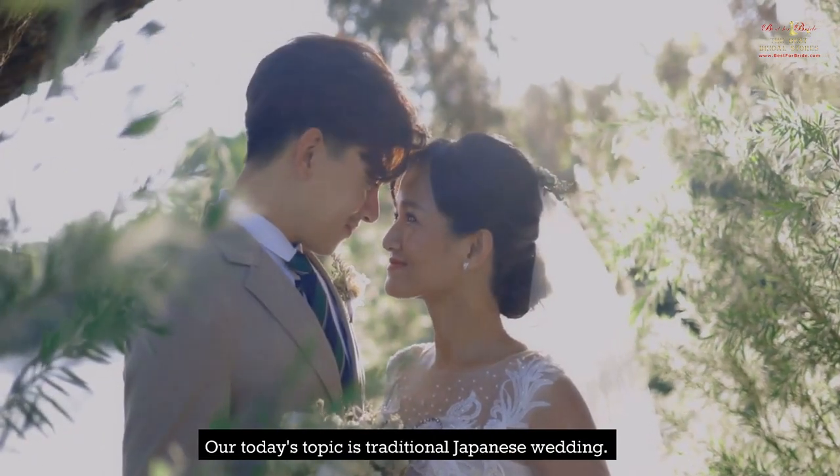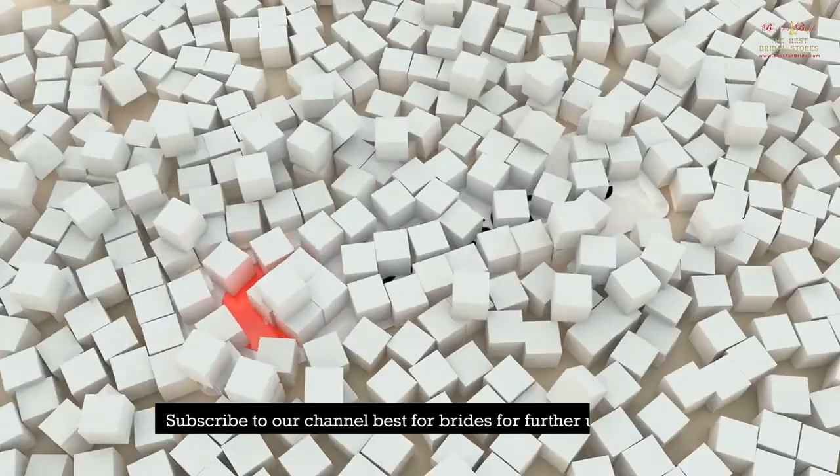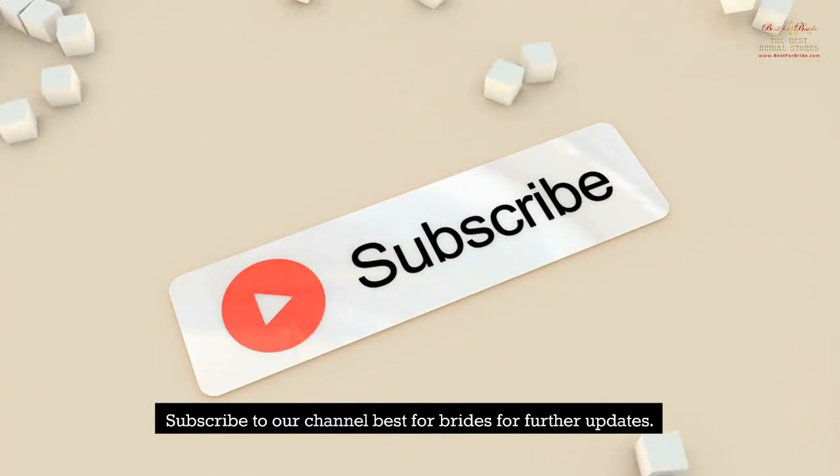Our today's topic is traditional Japanese wedding. If you're enjoying our videos, subscribe to our channel Best for Brides for further updates.